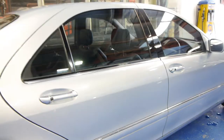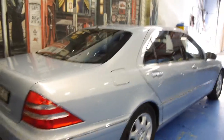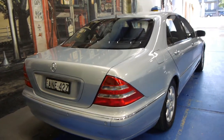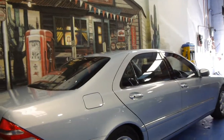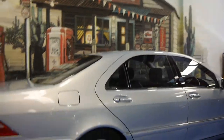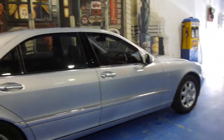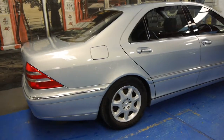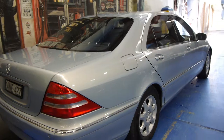If you are looking for an S-Class, you really should come and have a look at this car. We believe the 500 is the best of the engines — it's got very good fuel consumption, has plenty of power, and is very, very comfortable. These cars were well over $200,000 when they were new, and if you drive one, you'll understand why.